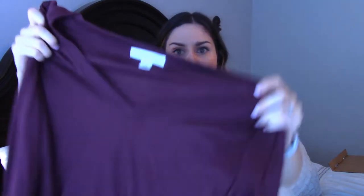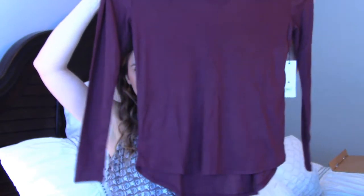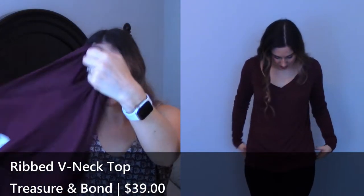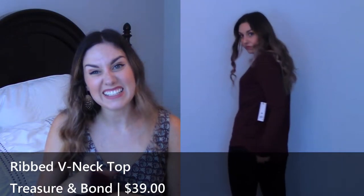Ribbed V-Neck Top from Treasure and Bond in burgundy, and it's $39. This is a size small — it seems enormous, really, really large. $39 from Treasure and Bond sounds pretty good, but it's just a simple long-sleeve shirt. I feel like this would look good maybe over leggings because it's a little bit longer, but I'm not going to wear leggings to work and I feel like I have a million dumpier-looking things to go with that. It just feels grumpy. It's really, really loose on top, so it dipped way down low — definitely not the type of thing I could wear around kids because they're going to tug it down and show everything.